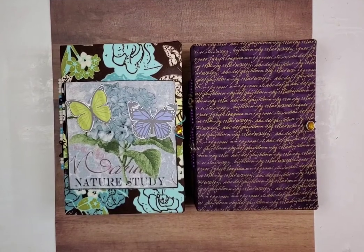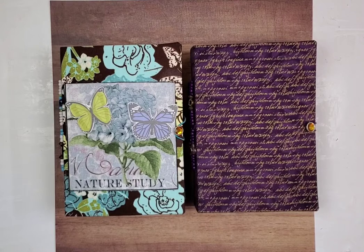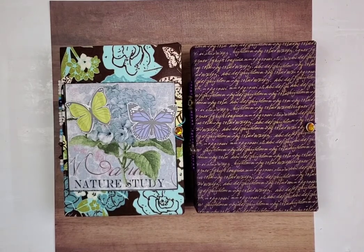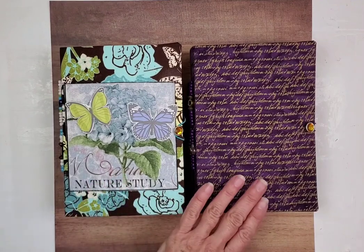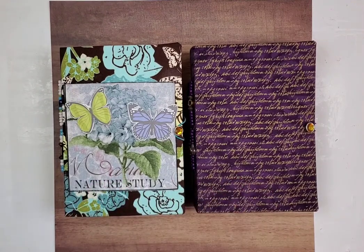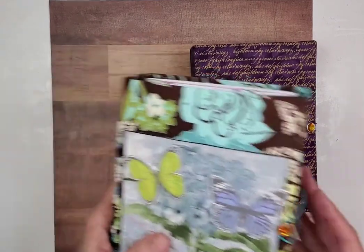Hey there, everybody. I hope you're having a great Sunday. I'm addicted to doing beaded spine journals — I'm really having such fun creating these, you guys. We've got one called Nature Study, and this one is Illuminated Script. Let's start with Illuminated Script.